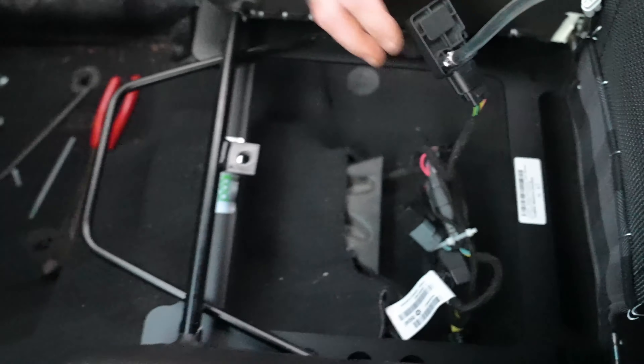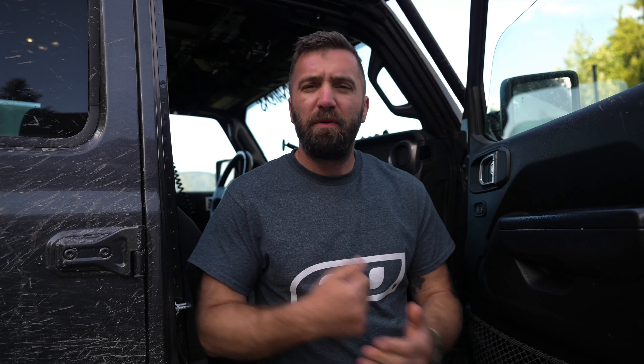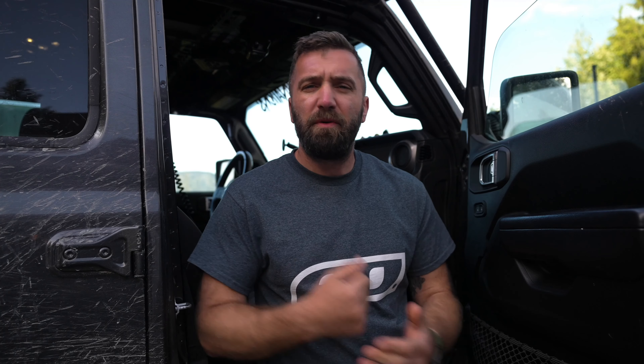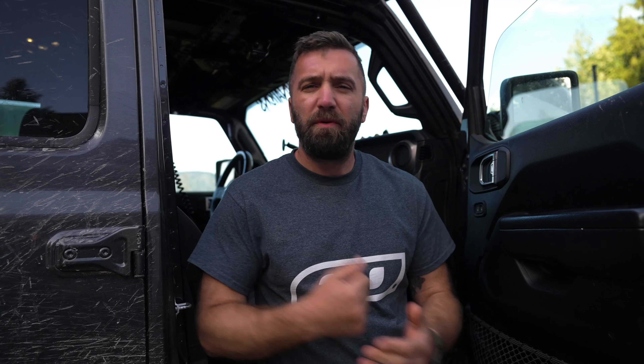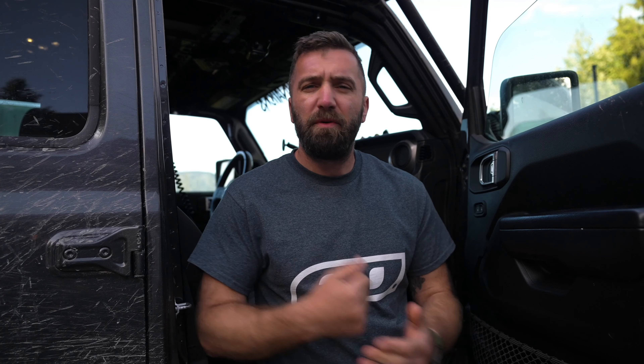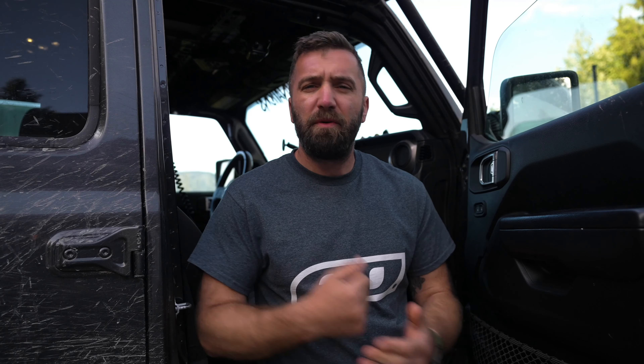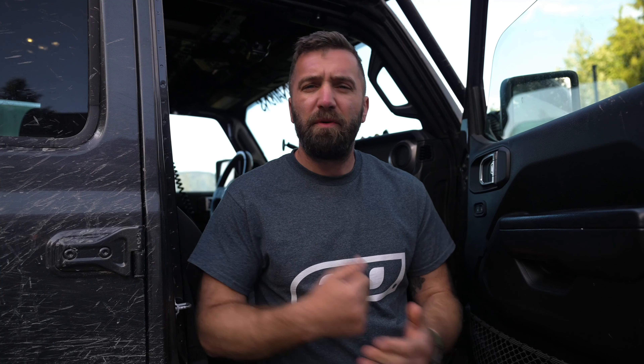With all the seat bolts installed, there are extended slot holes to allow for adjustment — we adjusted ours to be far enough from the console while still having clearance for the door. Tighten down all the seat mounts, complete the wiring, install the seat belt pre-tensioner on the receiver, then use zip ties to clean up all the wiring and keep it neat. Connect the seat occupancy sensor and the install is complete.